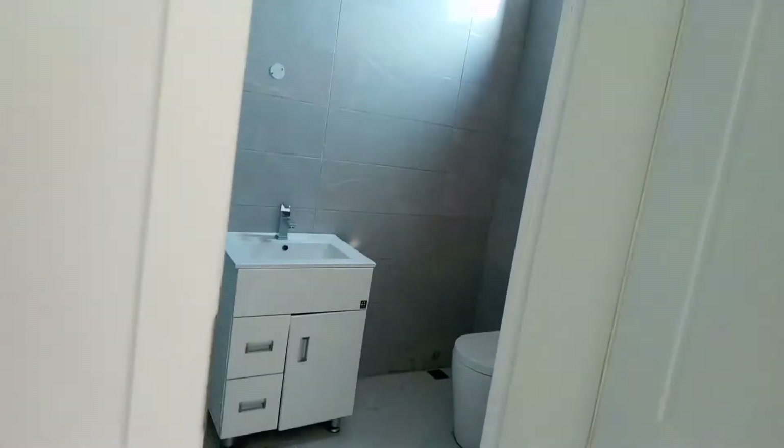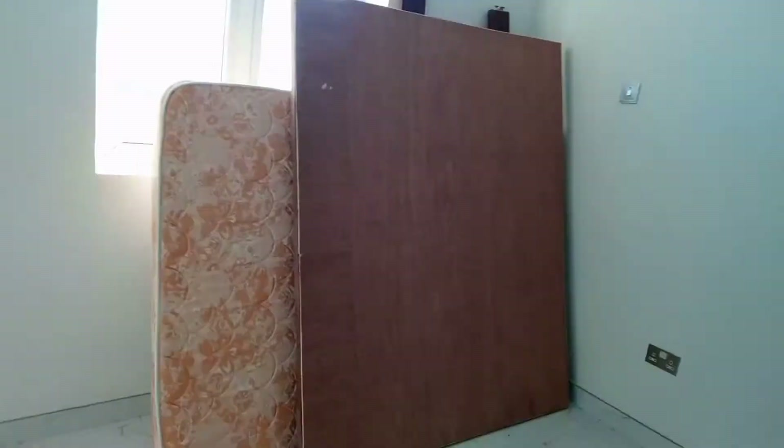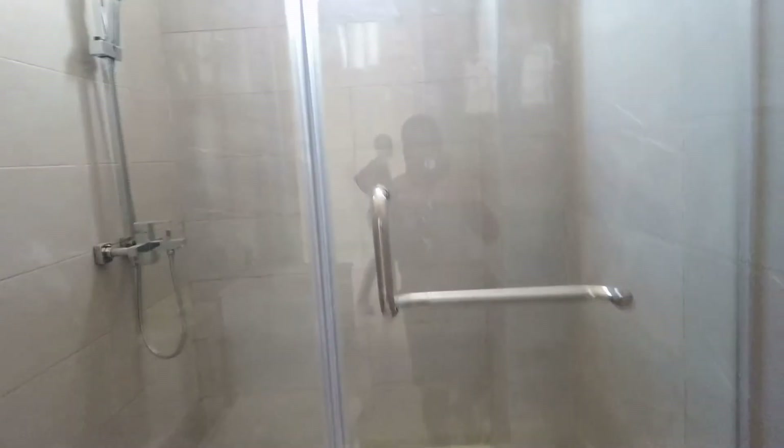This is the master bedroom. This is how it looks like. And this is the toilet and the bathroom. This is the bathroom, and everything is well set. And this is the next room — it's also set up nicely. Look at the toilet and the bathroom, everything is well set.